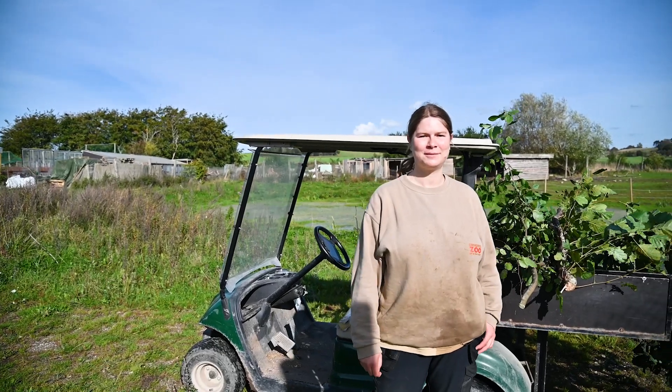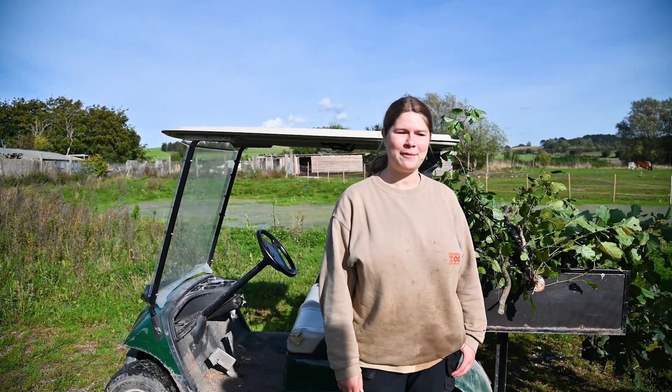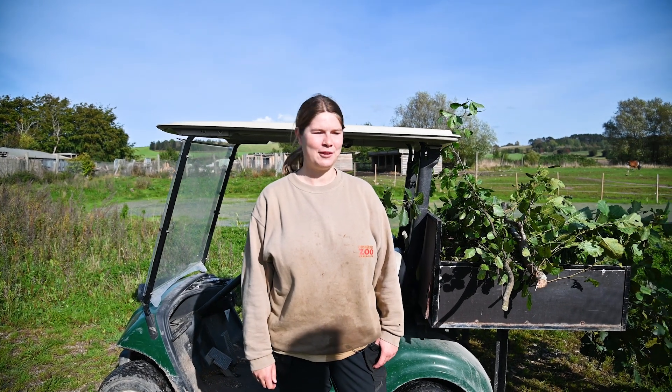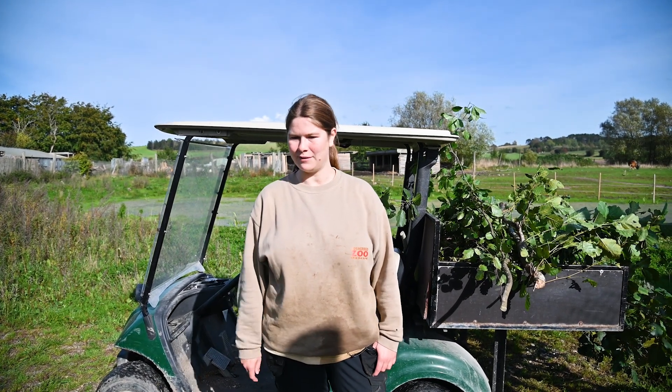We are down here at the foxes. Today we're giving them some new branches for the enclosure, because all the old ones, which are just behind us, have dried up and the leaves have fallen off, so now we're giving them some new ones.